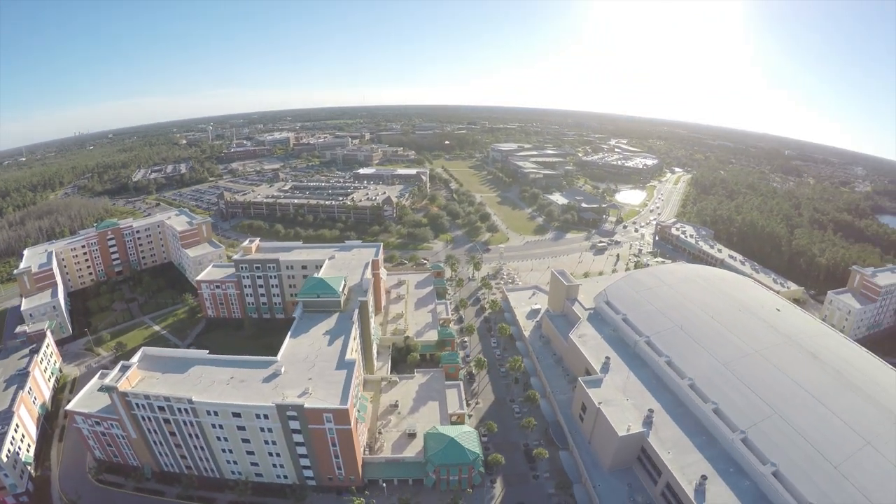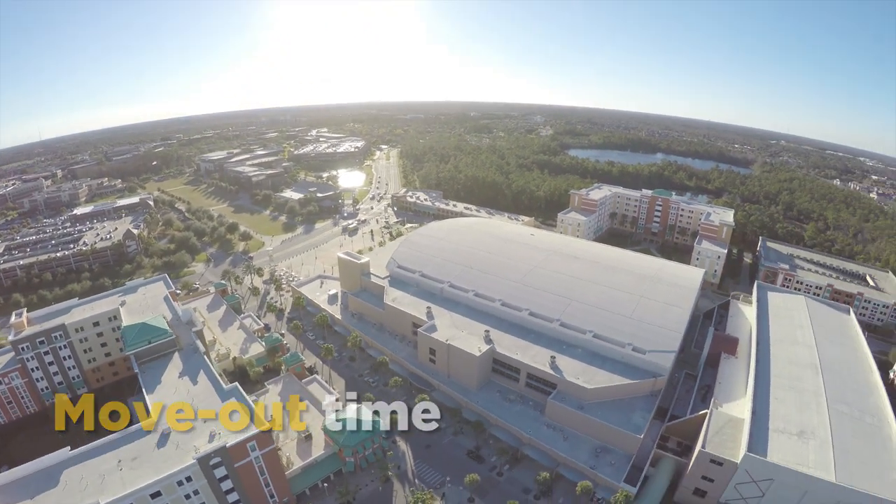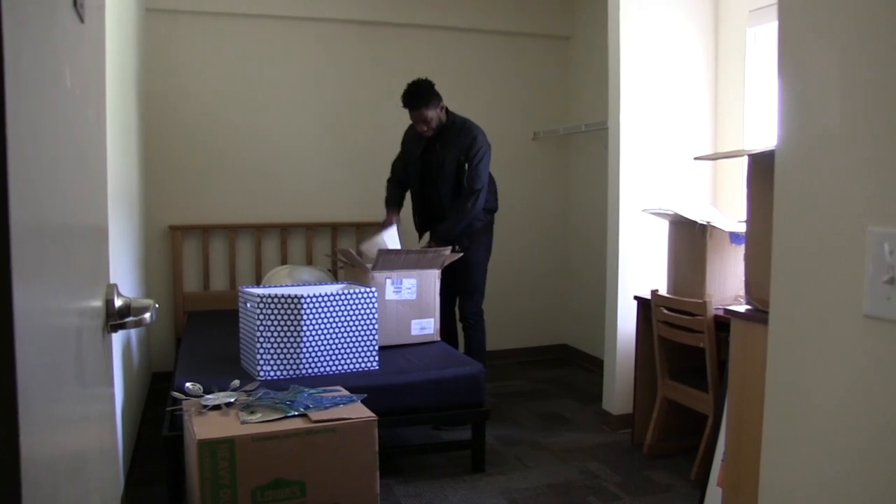Hello Knights! We really hope you enjoyed living on campus this semester. Now that it's move out time, we have some important reminders and tips to help you on move out day.